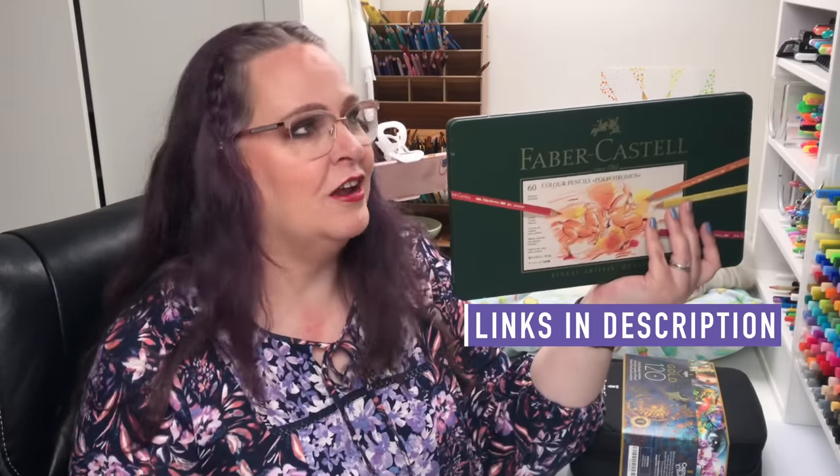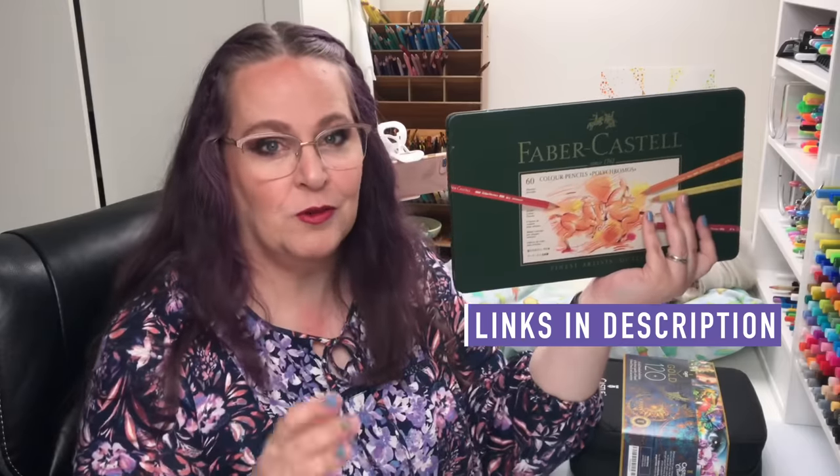We have a really special worksheet that we're going to use for this head-to-head battle. Links to everything you need — products and everything — will be in the video description. We are not a sponsored channel. I purchased all these products.